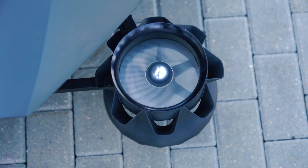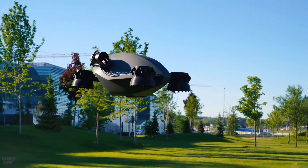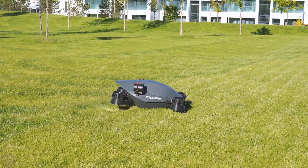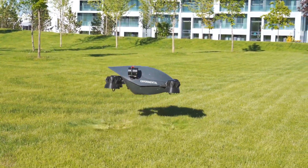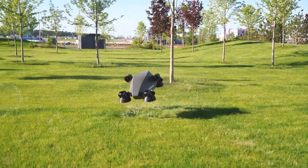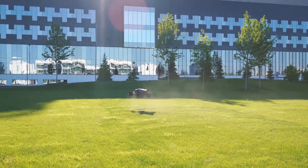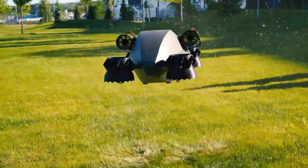Hover Surf company recently demonstrated a new technological achievement: a concept for a flying car utilizing Venturi EDF, or electric ducted fans technology. This project represents a separation from traditional drones with propellers, focusing instead on a more streamlined, enclosed design aimed at enhancing safety and reducing noise.